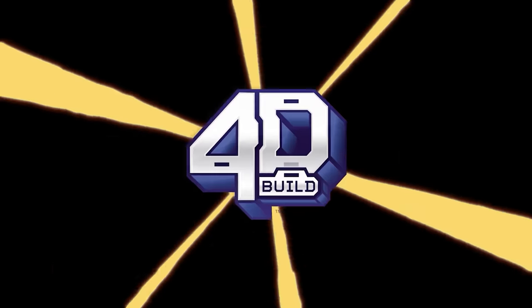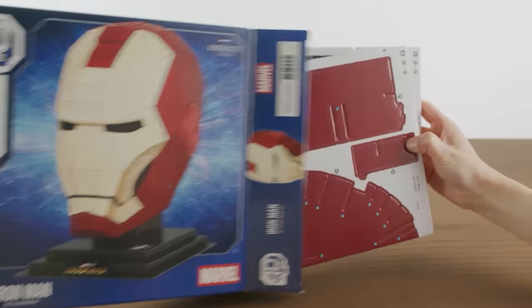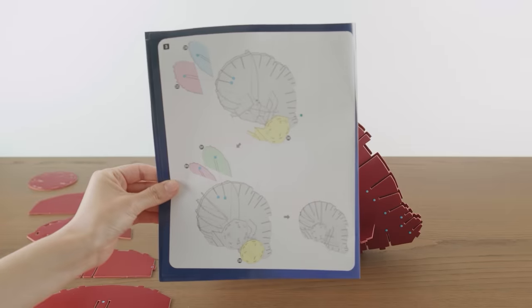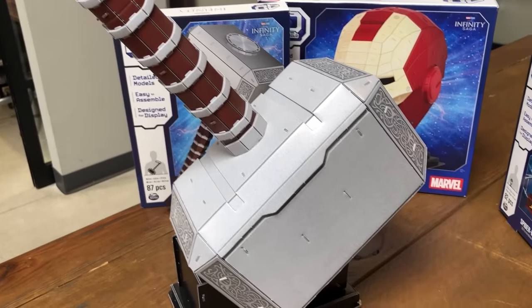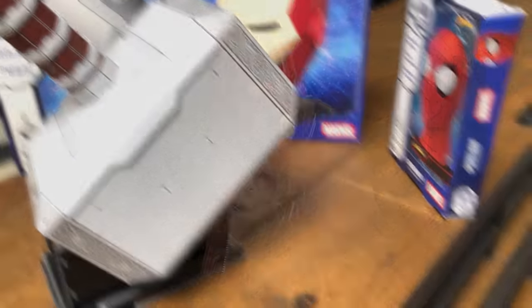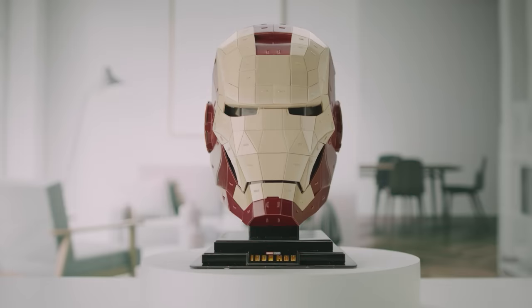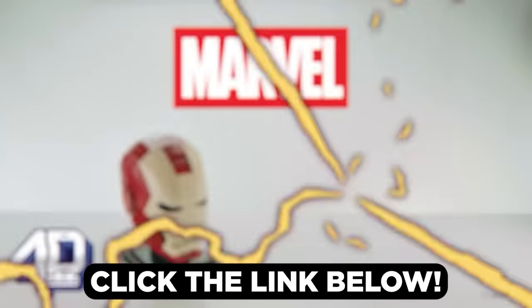Thanks to Spin Master for sponsoring this video and introducing their new brand 4D Build, featuring licensed 3D Marvel puzzles. 4D Build makes cardstock 3D puzzle model kits — everything you need comes in the box, including cardstock puzzle sheets, instructions, and a punch tool. Puzzle sheets have letters, puzzle pieces are numbered and have colored dots to help connect them. We built the Mjolnir and it took about two hours — less time than it took to forge. The puzzles are super sturdy and designed with replica-level detail, and every model comes with a display stand. To get a 4D Build Marvel Puzzle Model Kit, click the links in the description or head to Target or Amazon — starting at just $15.